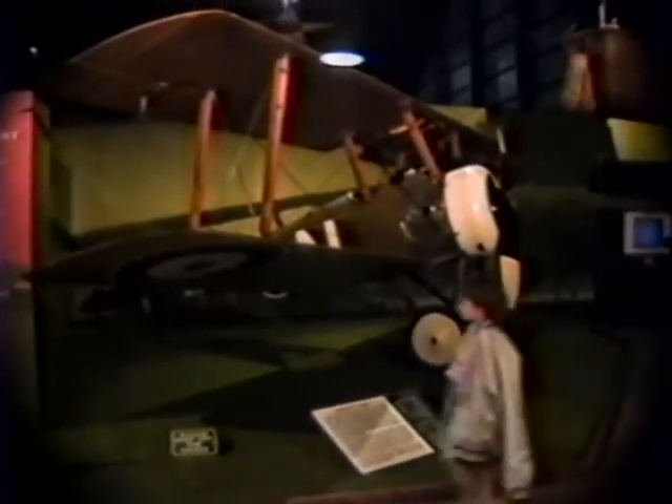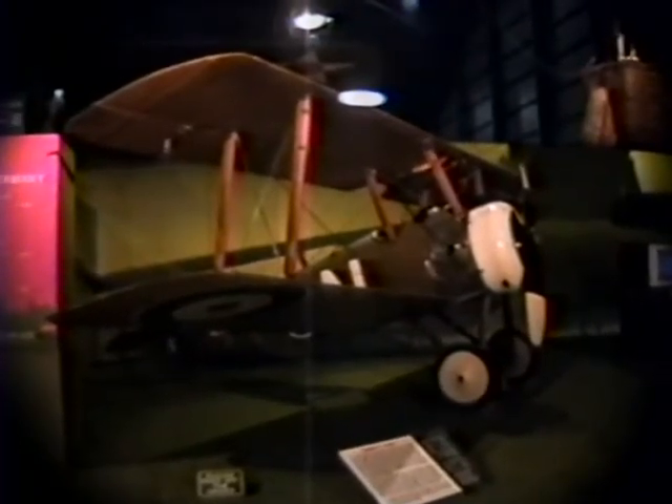This is the famous Sopwith Camel, the F-1 Camel. It was manufactured for the Royal British Air Force and used in the First World War. More of these airplanes were used than any other, but it was also the trickiest and most dangerous to fly — more pilots lost their lives learning to fly it than any other airplane. But it was the best in the dogfights of World War I against the Germans. Almost 6,000 of these were actually built and flown.